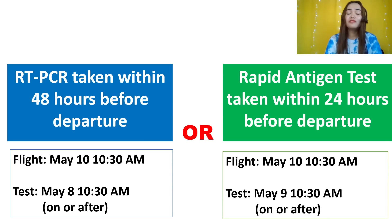Let's start with the negative test result requirement. You need to get tested before you fly to the Philippines and show a negative test result. It can either be an RT-PCR taken 48 hours before departure, or a rapid antigen test taken within 24 hours before departure.